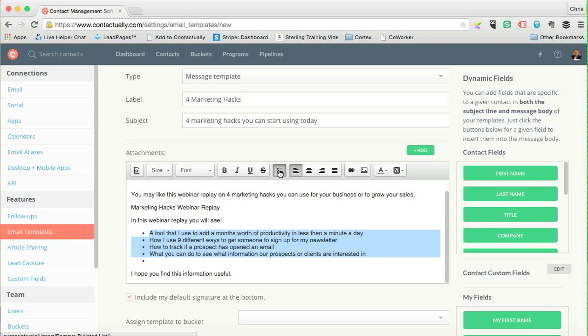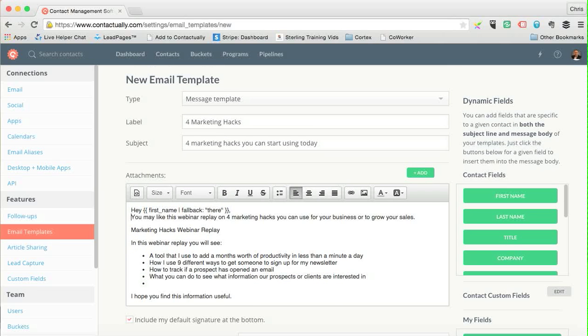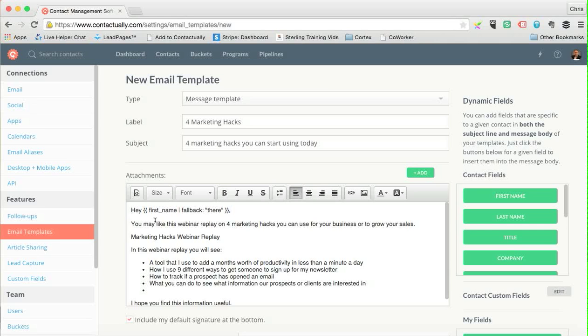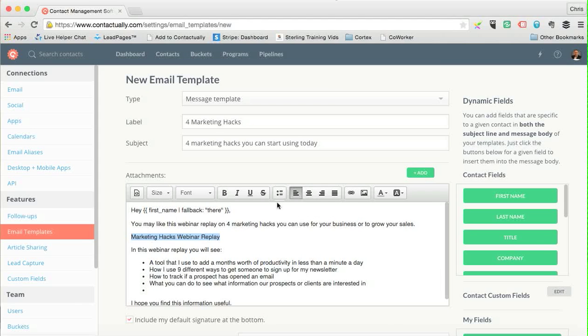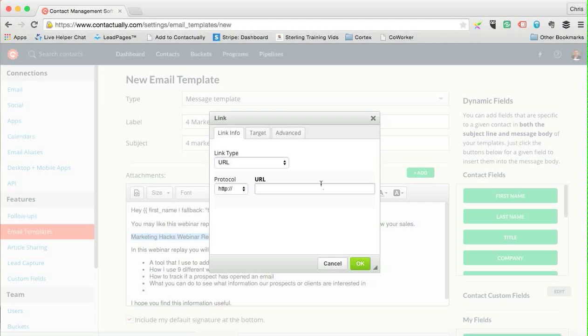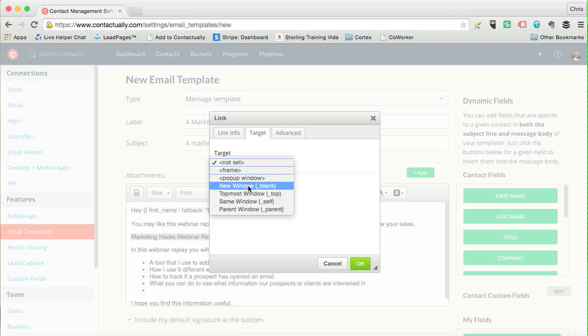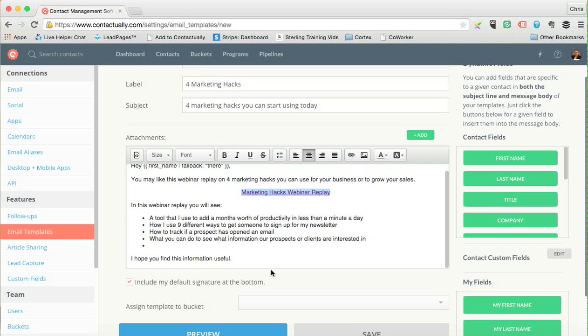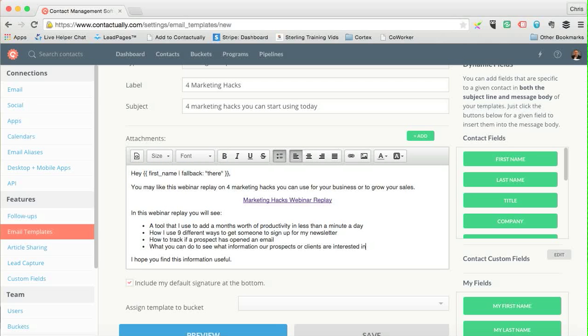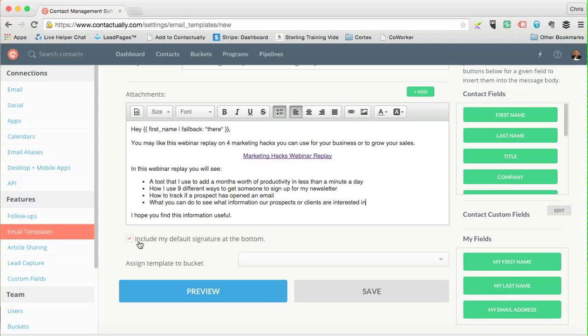I'm adding bullet points and the body says something like: 'Hey there, you may like this webinar replay on four marketing hacks you can use to grow your business.' I'm going to add a hyperlink — I use the link button, paste my URL in, and make sure it opens in a new window so they don't bounce off the page.